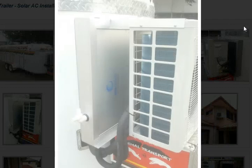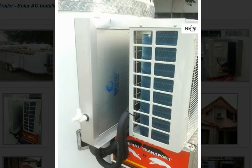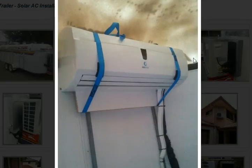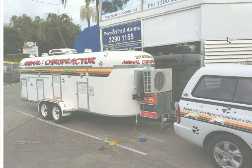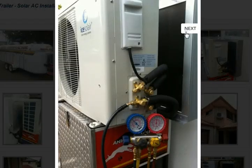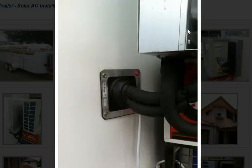There'll be a few close-up shots from another angle on the side. This is what it looks like on the inside of the trailer. This is the whole trailer — it's an animal chiropractic trailer for dogs, but it could be for horses or any other application. There you go, small pictures of the side showing the air conditioning.